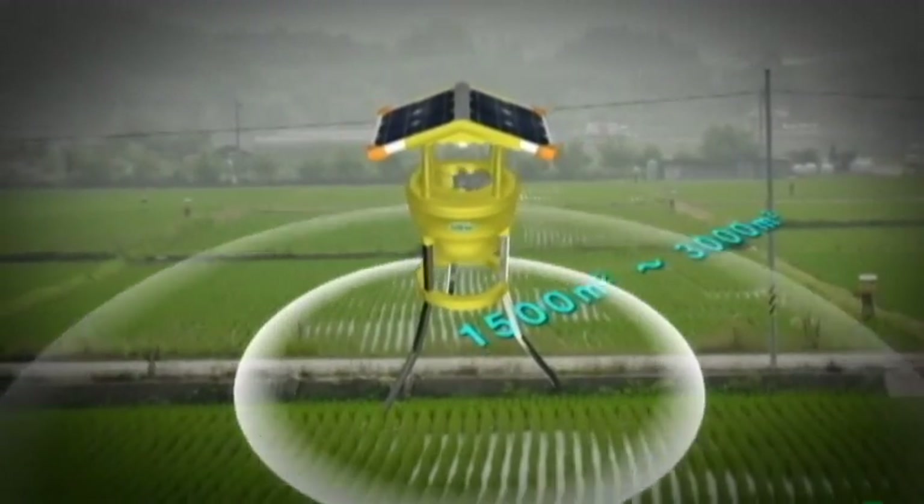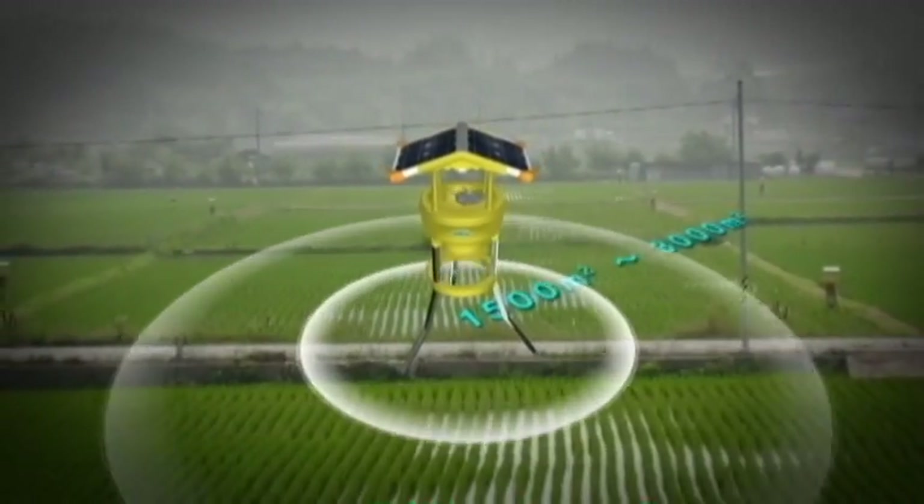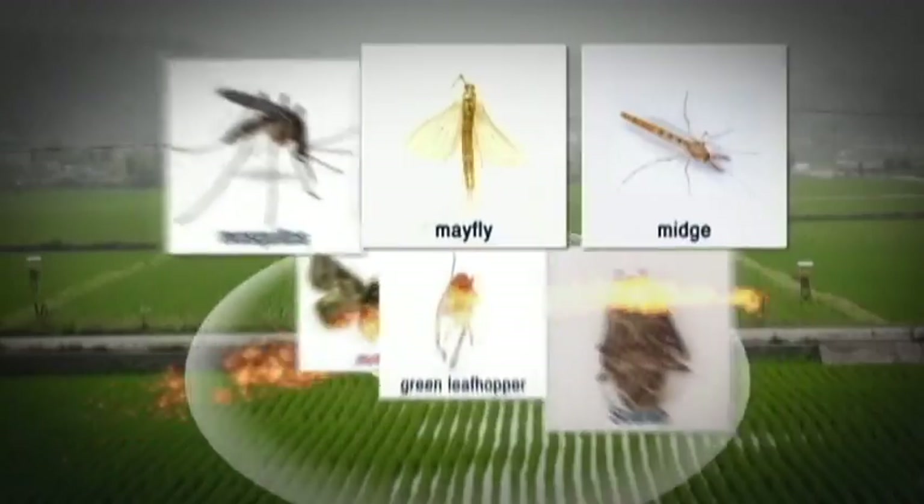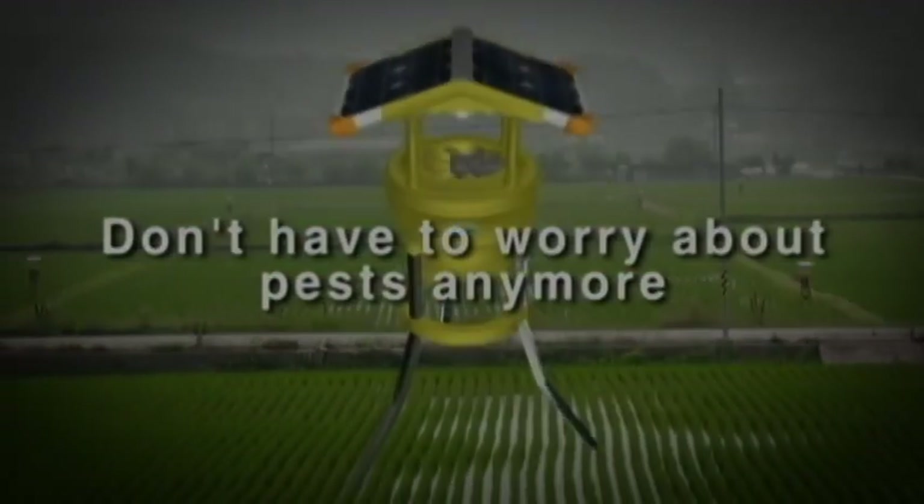Solar Trap can capture mosquitoes, mayfly, midge, moth, green leafhopper, and other pests living within 1,500 to 3,000 square meters. Solar Trap — you don't have to worry about pests anymore.